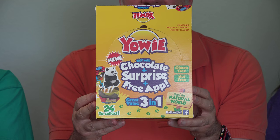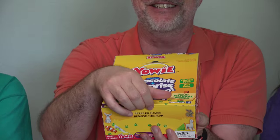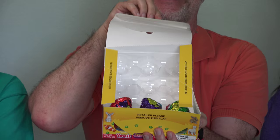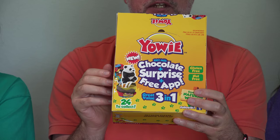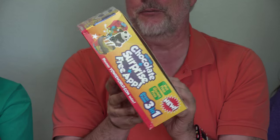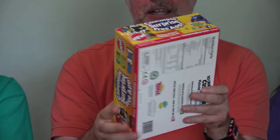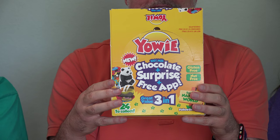The folks at Yowie Eggs were nice enough to send us a box of Yowie Eggs, and we were nice enough to eat them all except for the last three that we're gonna have now. These are chocolate eggs with a toy inside, and the toy is an animal figurine. There are some endangered animals, some popular animals, and we found out last time they even have some Bigfoot characters, which in Australia are known as Yowies.